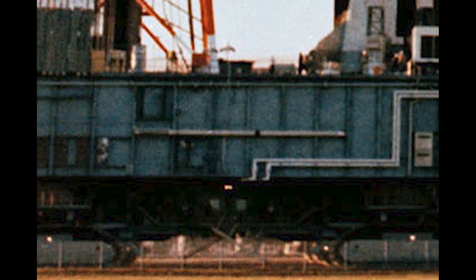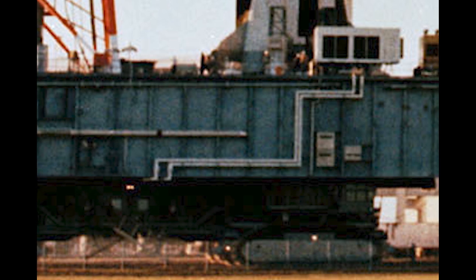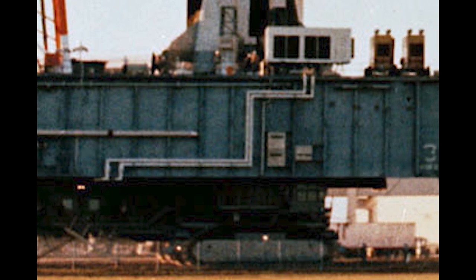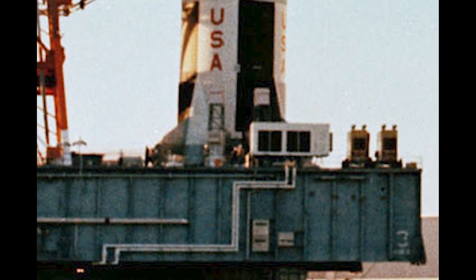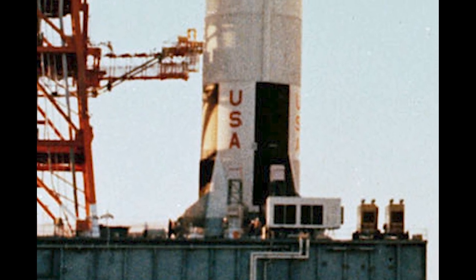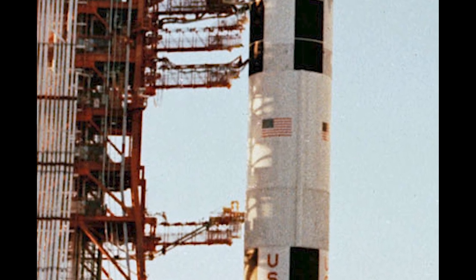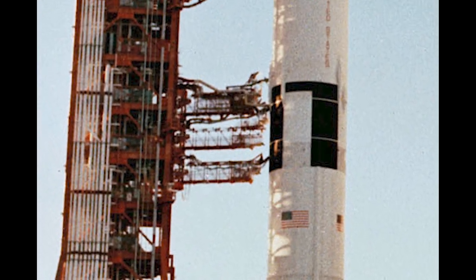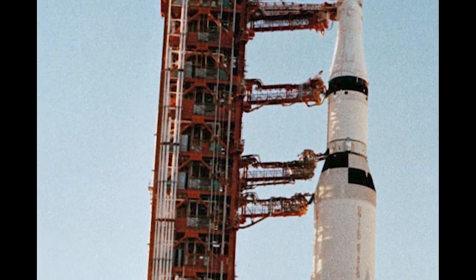The massive transporter weighed in at over 6 million pounds. It was 131 feet long and 114 feet wide. Equipped with a mobile launcher containing the infrastructure enabling technicians to access the Saturn V while it was on the launch pad, the combined weight of the transporter, mobile launcher, and unfueled Saturn V exceeded 17 million pounds.